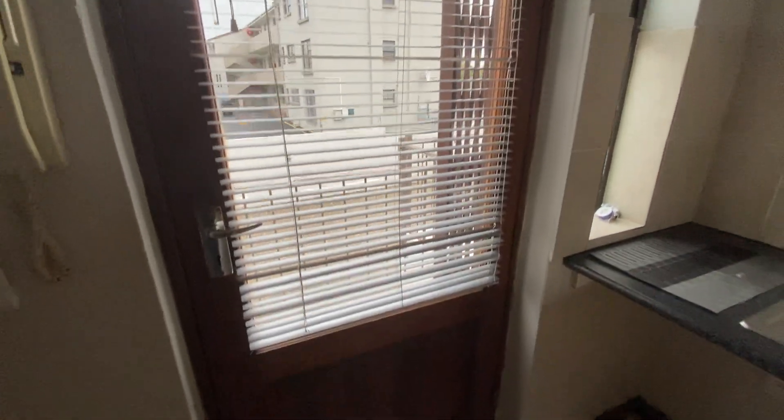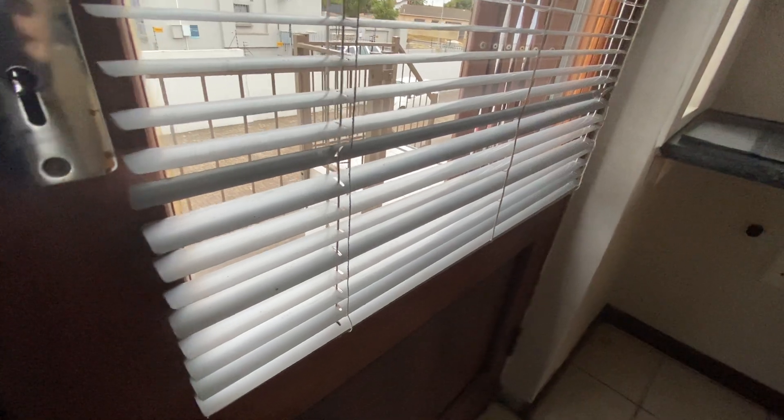Blinds on the door are showing signs of wear and tear but are otherwise in good condition. Cupboards have all been cleaned; there is some wear and tear underneath the basin.